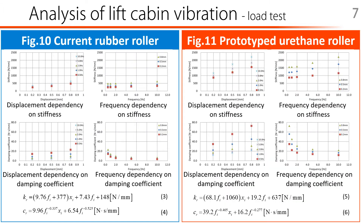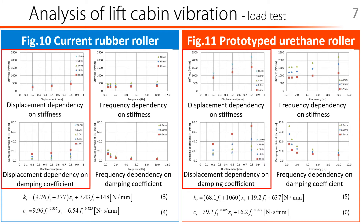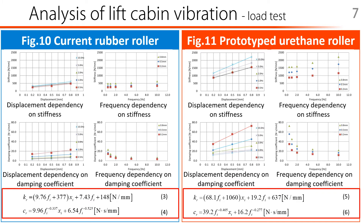The stiffness and damping coefficient are calculated from the history curve that plots the load and displacement. This is the result of the load test. From the top left are displacement dependency on stiffness, frequency dependency on stiffness, displacement dependency on damping coefficient, and frequency dependency on damping coefficient. Comparing the rubber and rattan roller, the rubber roller is not very non-linear. It can be seen that the rattan roller has better damping characteristics than the rubber roller, but it has strong non-linearity. The stiffness and damping coefficient of the rattan roller are about three times that of the rubber roller. From the plot of the graph, the displacement and frequency dependencies were formulated, and this formula is reflected in the 8-degree-of-freedom model introduced below.